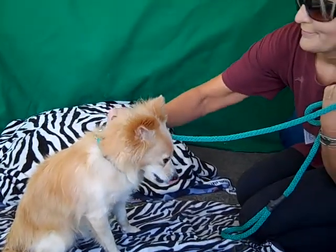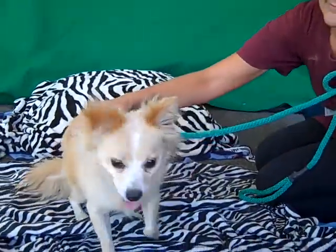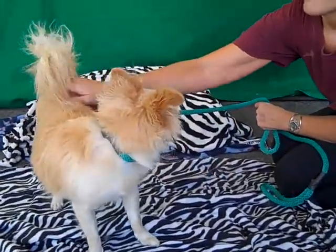He is very sweet. He's been walking around meeting everyone, letting everyone pet him and check him out, and he's very interested in people. And he's good with other dogs too — he's been hanging out with some little dogs here, walking around.